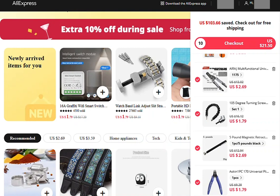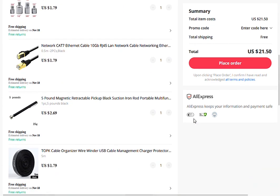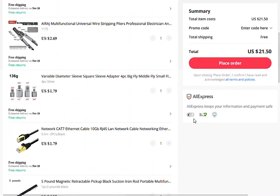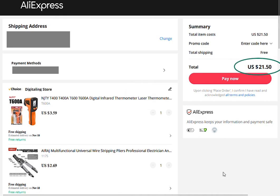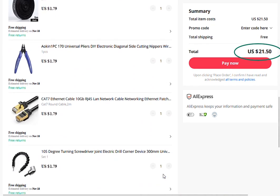Notice the total price of the order is $21.50. You can see the different prices of the different items in the order. I put the card details in — obviously I'm not going to show that. The total is still unchanged at $21.50, and the prices of the items are unchanged as well.